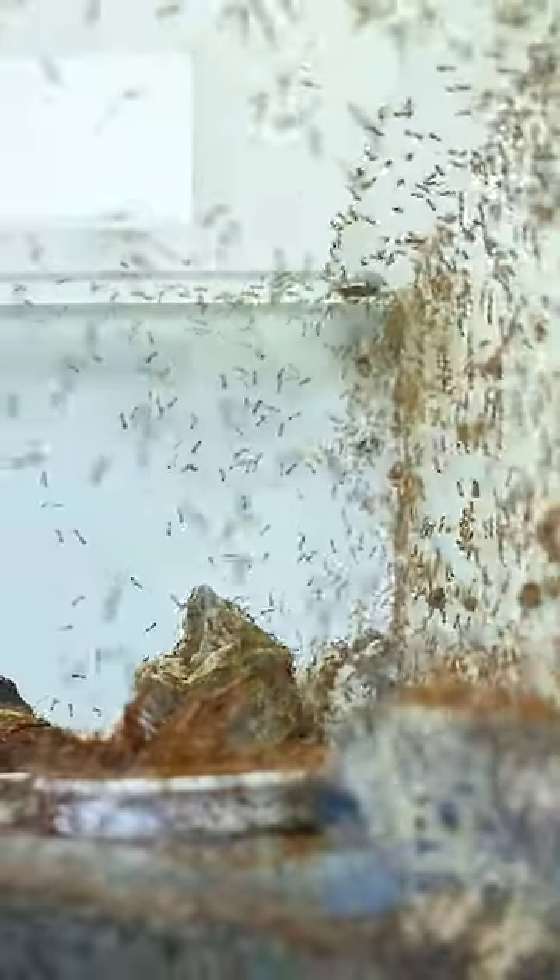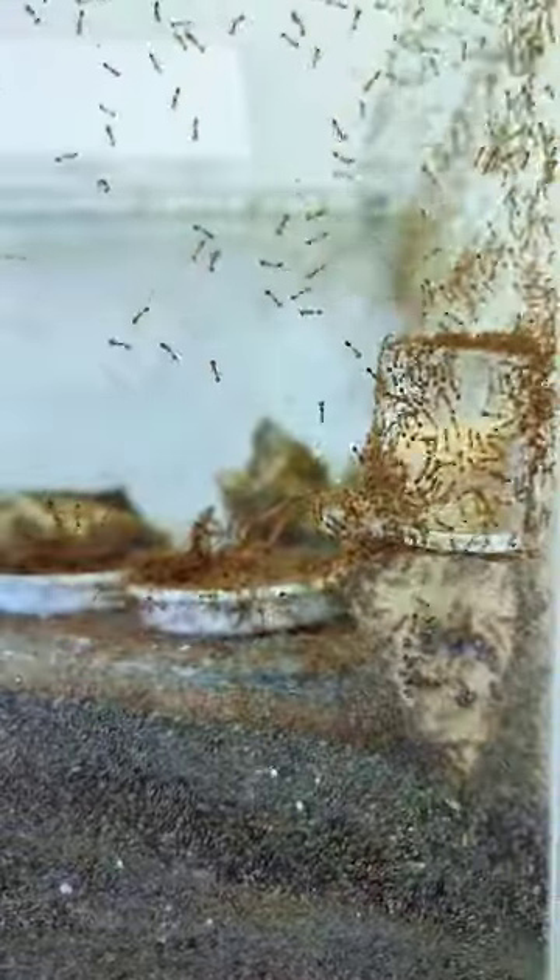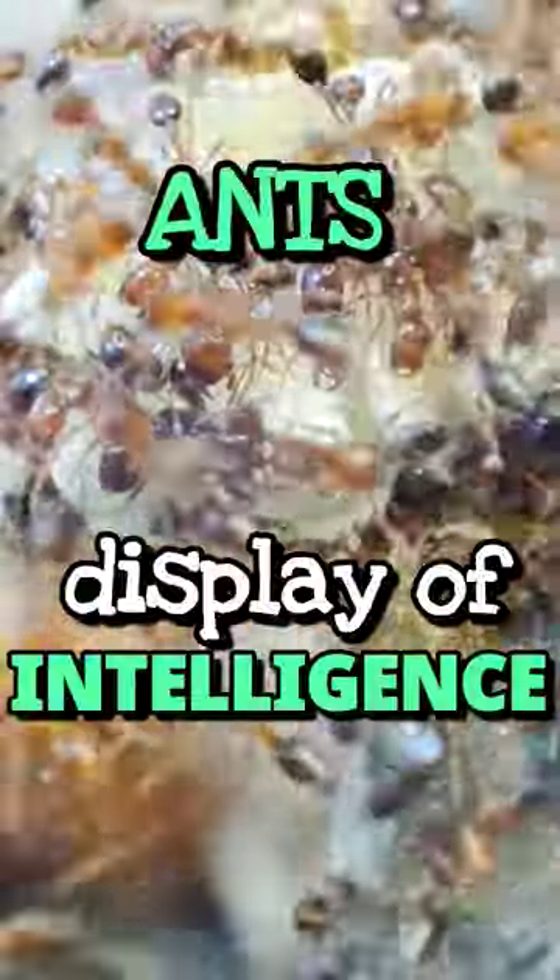Our pet fire ants are crowding here, looking for something to work on. So let's give them some sesame seeds to harvest this time. You'll be amazed by this ants' display of intelligence.